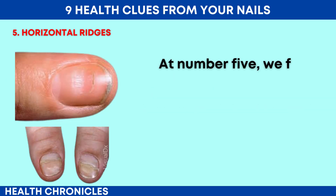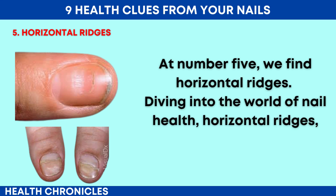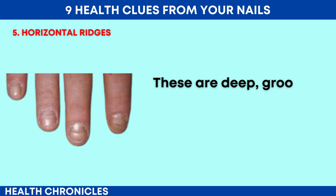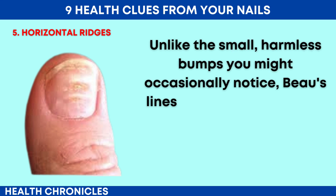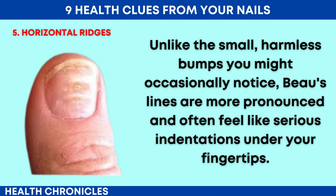At number 5, we find horizontal ridges. These are deep, grooved lines that run from one side of the nail to the other, also known as Beau's lines. Unlike the small, harmless bumps you might occasionally notice, Beau's lines are more pronounced and often feel like serious indentations under your fingertips.